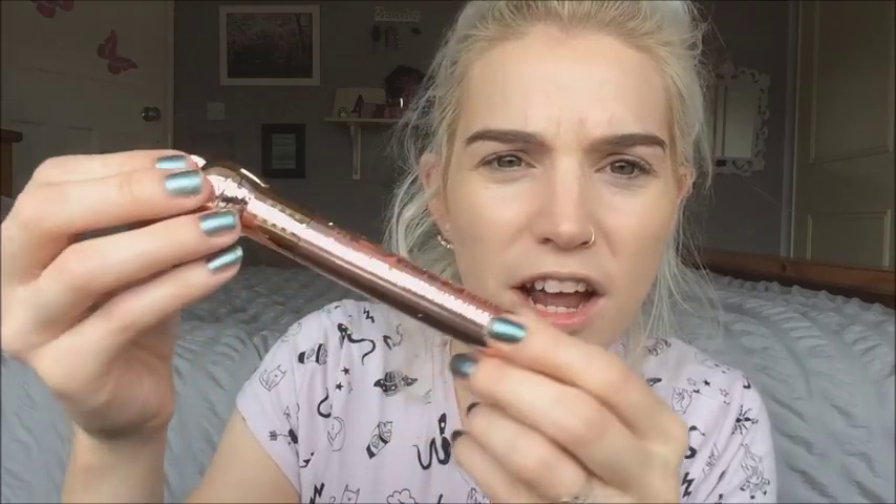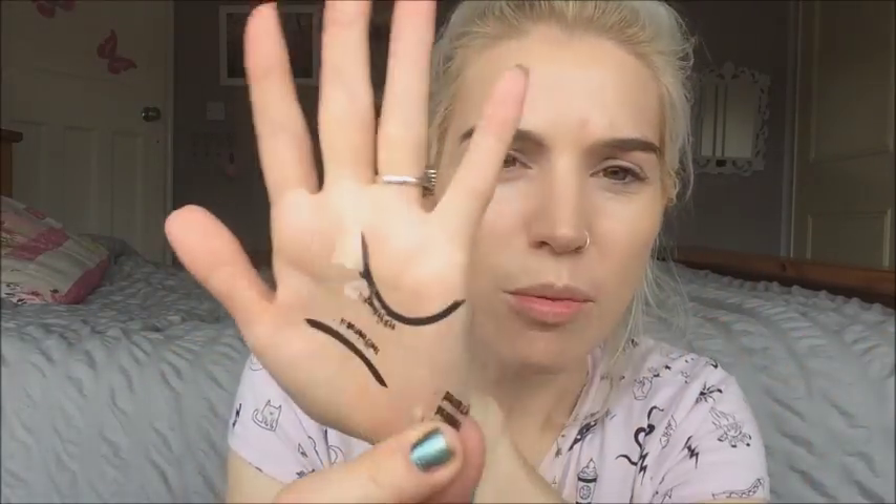Did I tell you what products we were reviewing today or did I just get straight into it? Like normally at the beginning I say okay we've got this, we've got this, we've got this. Did I miss that out? Oh my gosh, how unprofessional. So anyway, sorry about that - we're going to be checking out this really super pretty mascara, and I also have an eyeliner today and also a little stencil that I got from AliExpress - a winged eyeliner stencil. I'm so sorry for not giving you all the info straight away.